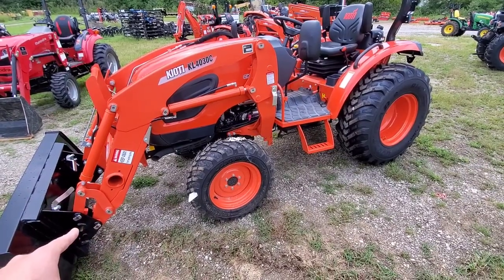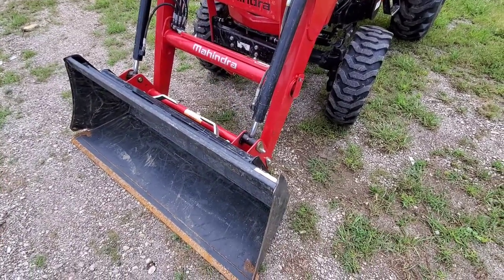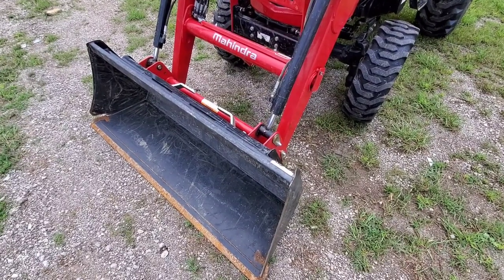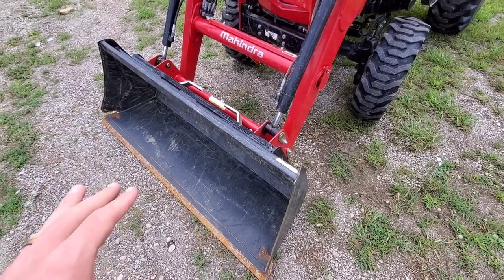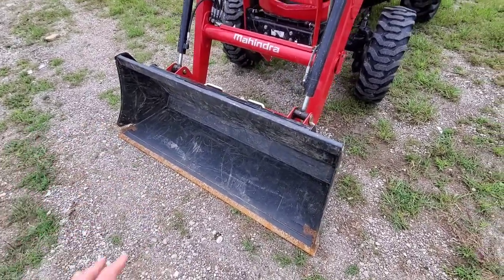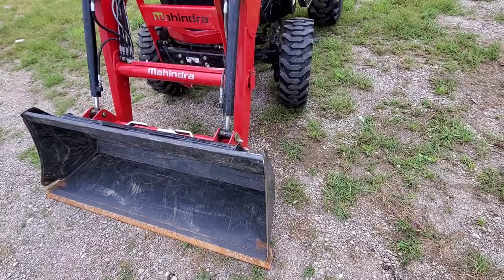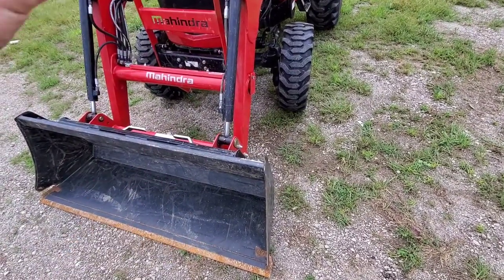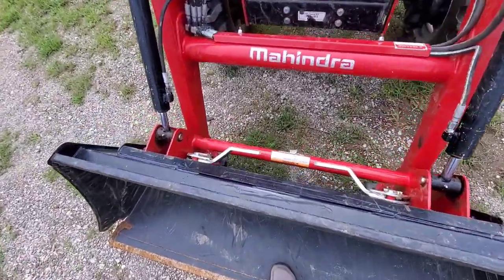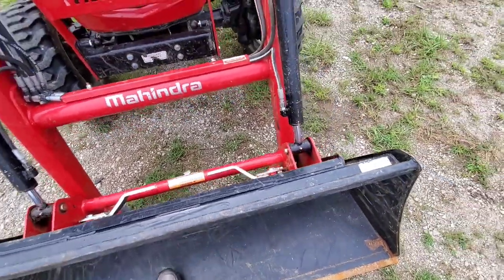Starting with the loaders. The gentleman who traded this in did bulldoze a little bit with it, and one of tractor dealers' biggest complaints is people treat these things like bulldozers when they're not. There's a little bit of damage to his front bucket — remember this is a used tractor with 200 hours on it, and it is for sale if you're interested. Starting from the front, we both have skid steer quick attach, which is normal on these — skid steer quick attach on the Mahindra as well as on the Coyote.